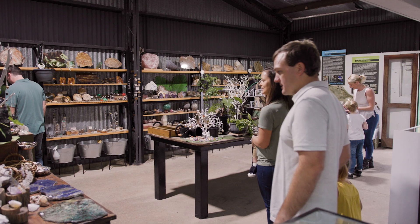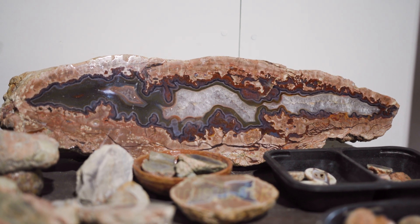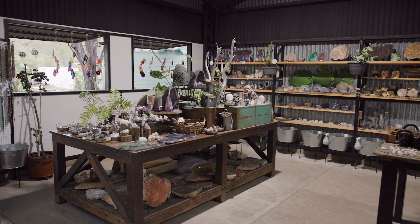Once people enter our shop, before them there's an array of gemstones from all around Australia. In the shop they can also see some of the pewter that we make here on site.